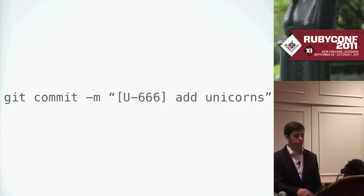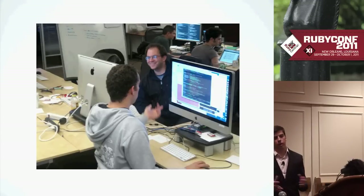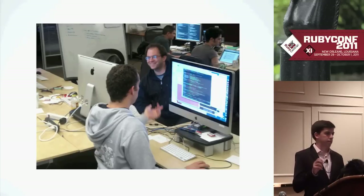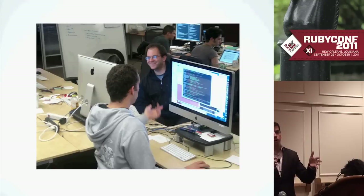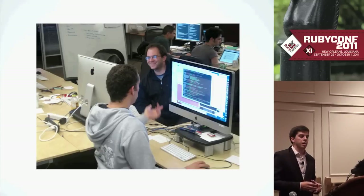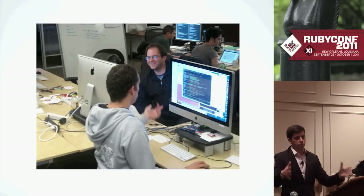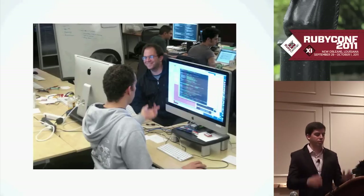Another thing we do at Engine Yard almost exclusively is we pair. We try to aim for 100% of the time and usually get about 80% coverage. We use a so-called tet-a-tet pairing setup that Josh Susser came up with and blogged about at Pivotal. The two displays are mirrored so both people are looking at the same thing but each person is square in front of their computer. It's easier to avoid distractions, you can look the person you're pairing with in the face, have more conversations about it, and still be focused on the computer.